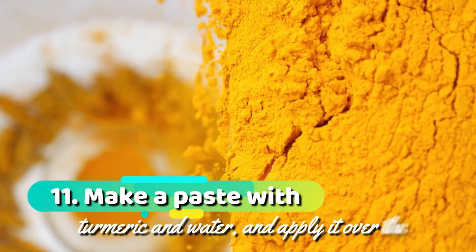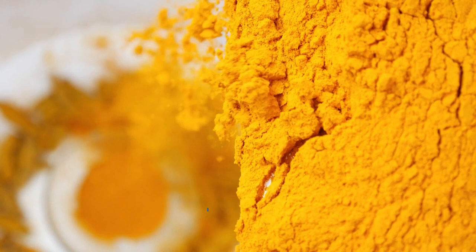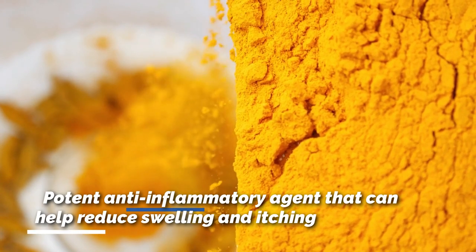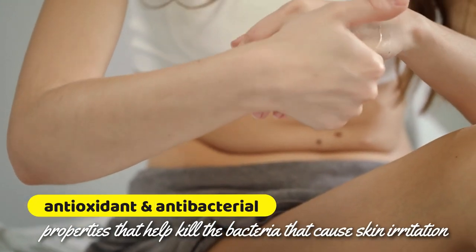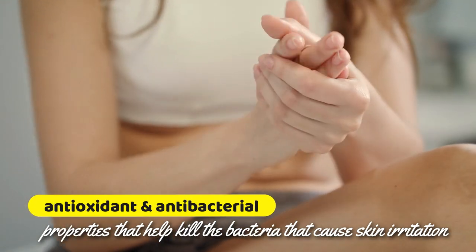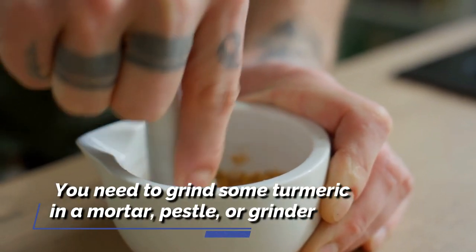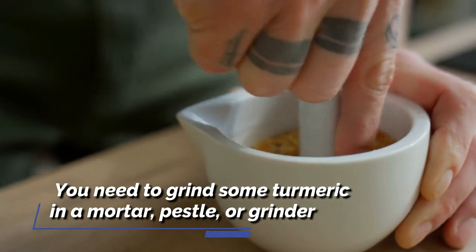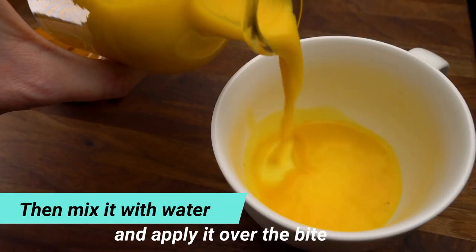11. Make a paste with turmeric and water and apply it over the bite. Turmeric is a potent anti-inflammatory agent that can help reduce swelling and itching. It also has antioxidant and antibacterial properties that help kill the bacteria that cause skin irritation. To make a turmeric paste, grind some turmeric in a mortar and pestle or grinder, then mix it with water and apply it over the bite.